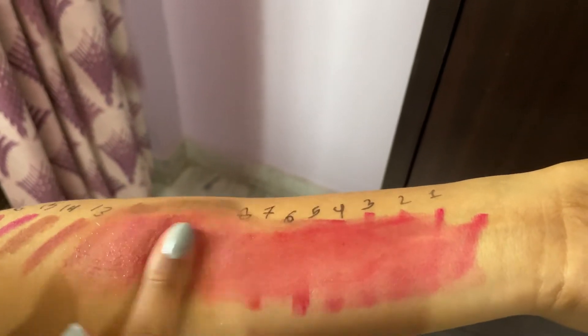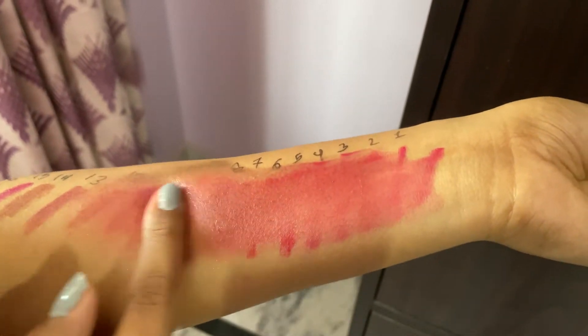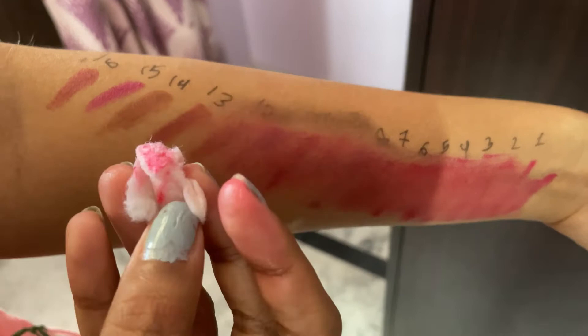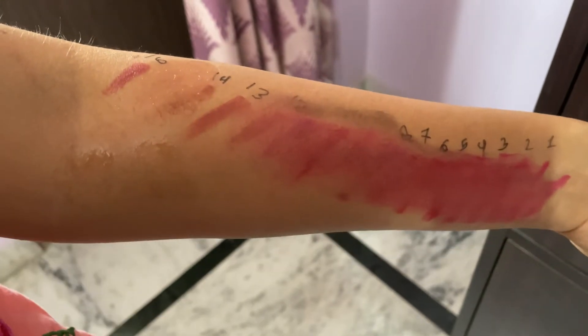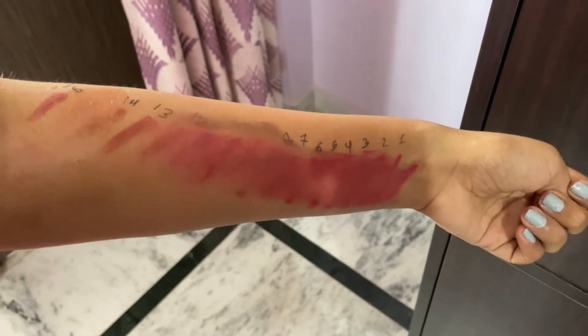It is not waterproof, and it also removes easily with a makeup remover. So you don't need much effort to remove it with a makeup remover. Now let's move on to the final review.